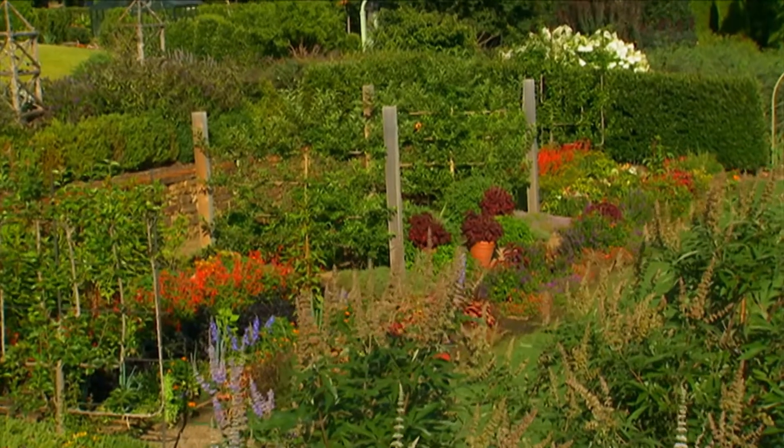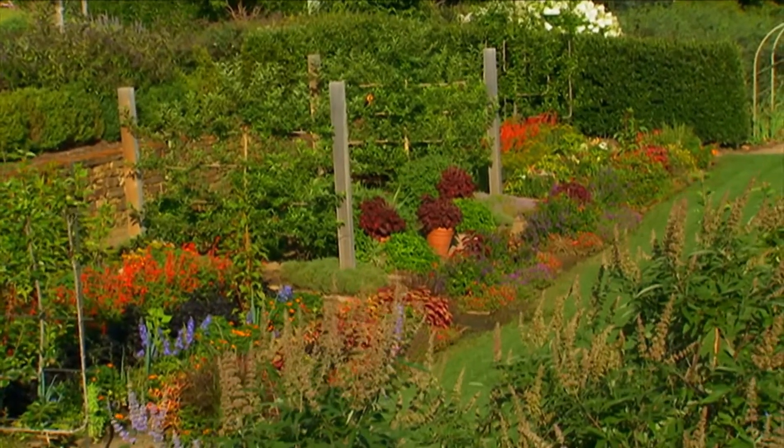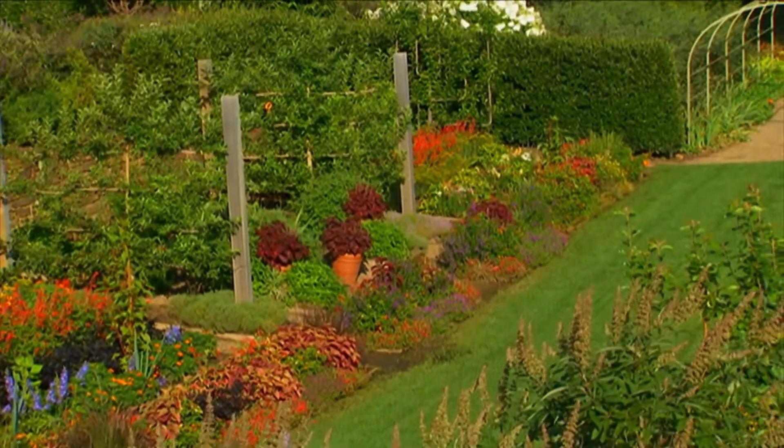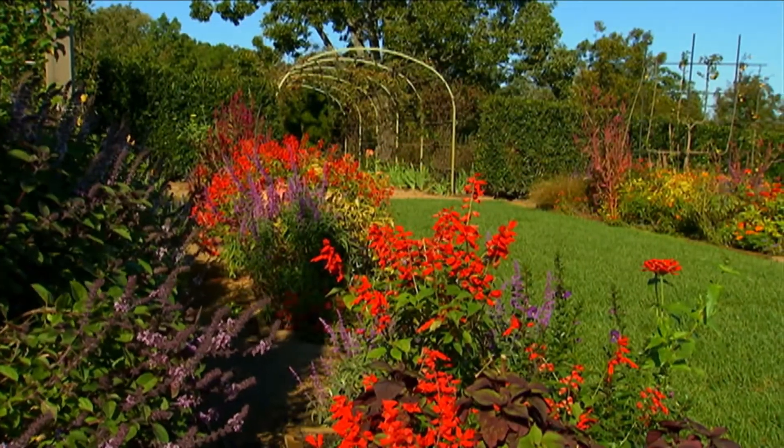I try to encourage gardeners, whether they're gardening in containers or in the garden, to think of color, texture, and form all the time. And in a trial garden like this, you can do exactly that. It's a big outdoor laboratory.